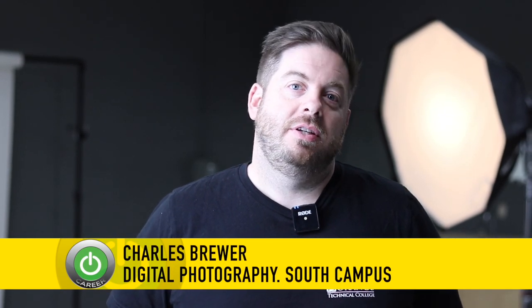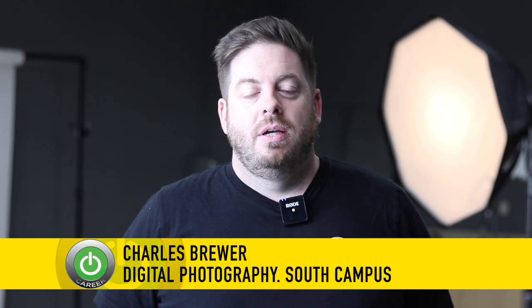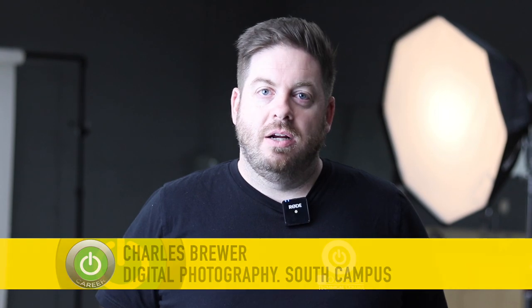Hi, my name is Charles Brewer. I teach the Digital Photography Technology Program at Orange Technical College. I've been teaching here for about 12 years. My background is in photography, my degree is in photography, and it's a field that I'm very passionate about.